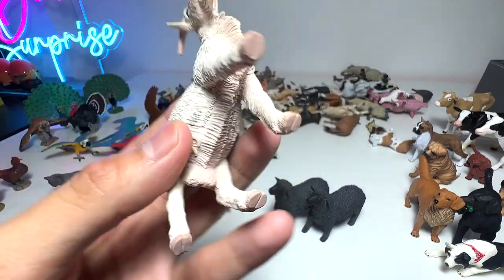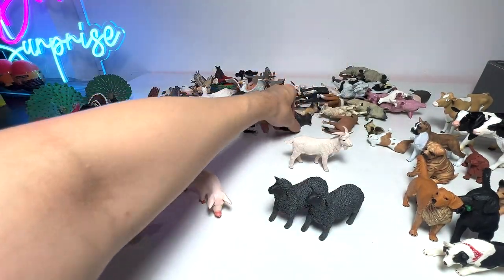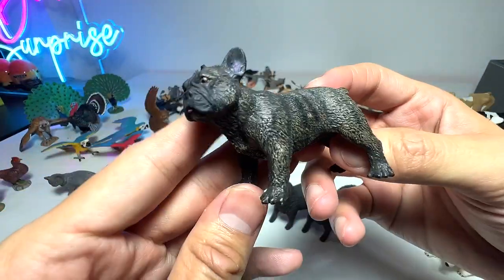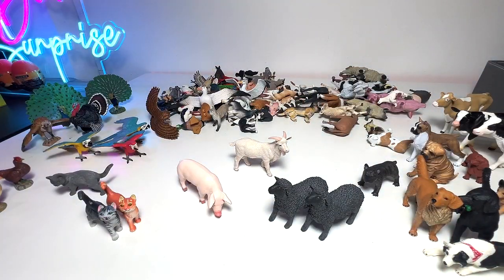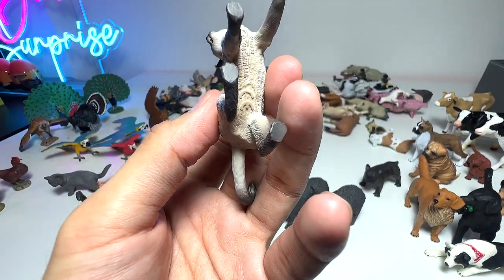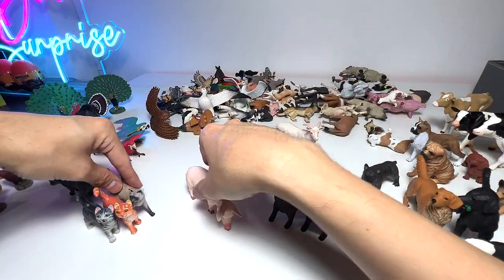We have a billy goat right here. And what is this? This is known as a French Bulldog — or Frenchie for short — really a warm name. Persian cat, Siamese cat — I beg your pardon. I'm going to put all the cats right here.